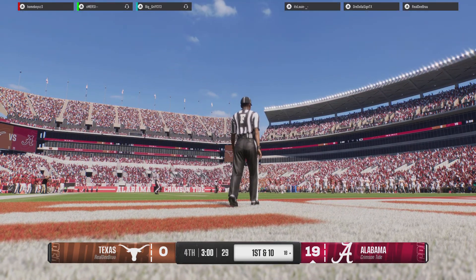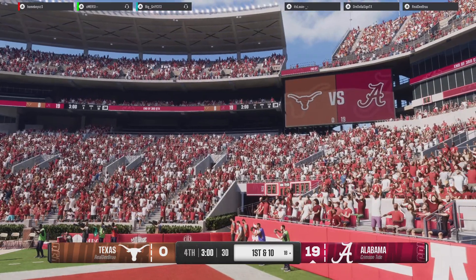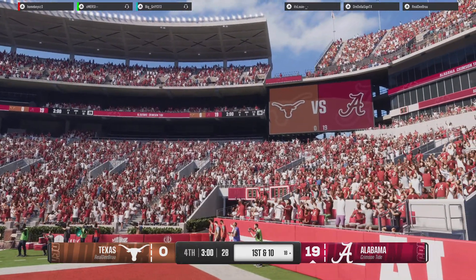That's the end of the third quarter — Alabama 19, Texas 0.